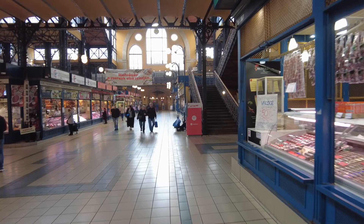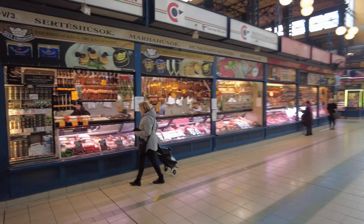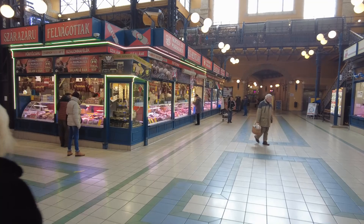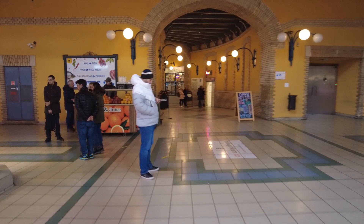Looks like there's an upstairs too. Sausages and salamis — maybe that and some crackers and some hummus or mustards. I'm kind of hungry. This is a big building and they do have lots of meats here, so that's amazing. And they've got fresh juices.